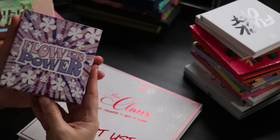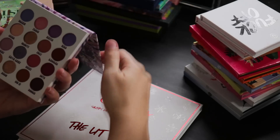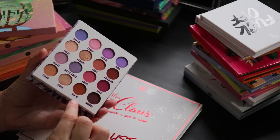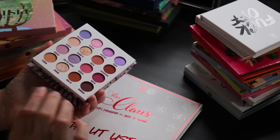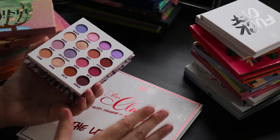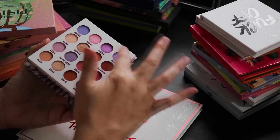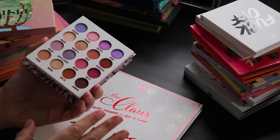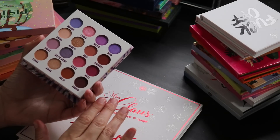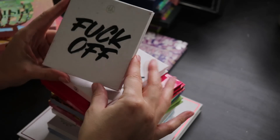This little Flower Power palette has the tiniest pans and yet BH hasn't skimped on quality at all — these shadows perform every bit as nicely as their larger palettes. There's a nice mix of mattes and satiny shimmer shades, a good blend of colors with neutral options, and a great range of depth.